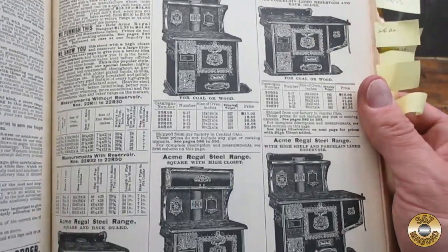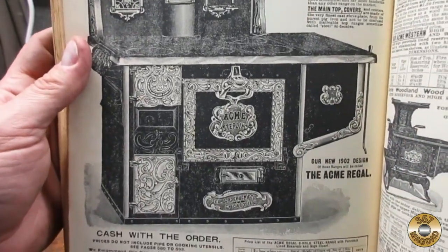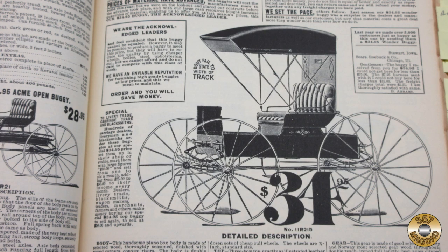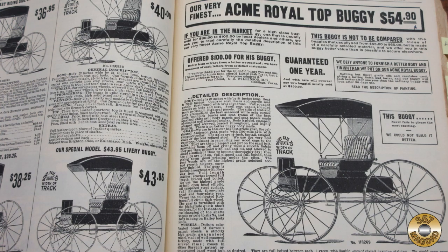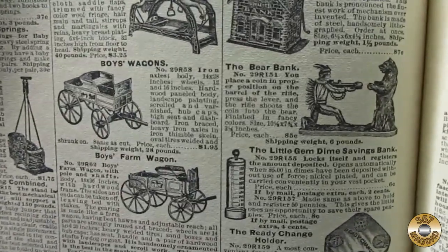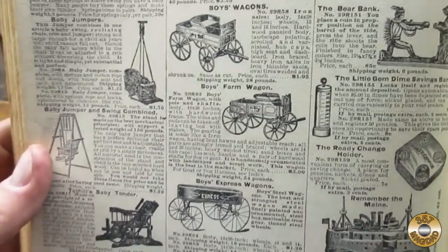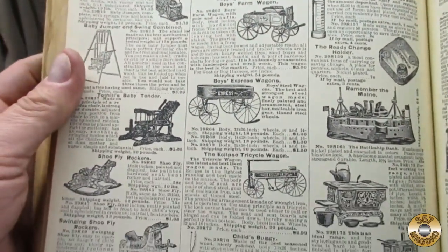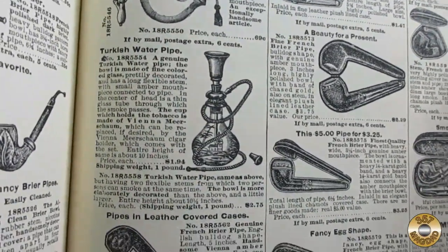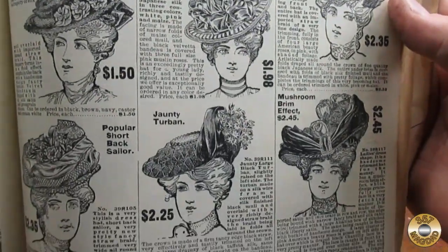There are several pages devoted to wood and coal fired ranges and heaters. The carriage section is also extensive. There's only a couple of pages of kids toys — I dig the bear bank. Check out this hookah I found in the pipe section. The ladies' and men's hats and clothing give you an idea of fashion circa 1902.